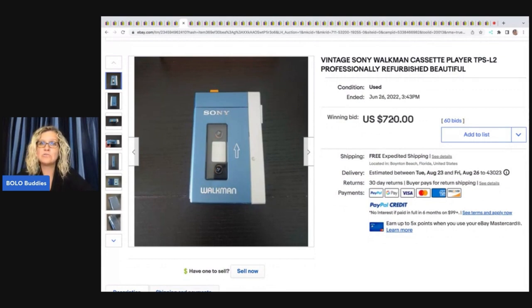The next item is this vintage Sony Walkman. By now if you follow my channel you know vintage Walkmans can be big money BOLOs. Terry over at Mindful Recycle found one that was not working and still sold it in the $500 range. Definitely check out Terry at Mindful Recycle on YouTube — her what-sold videos are jam-packed with BOLO information. This one sold for $720 with free shipping.